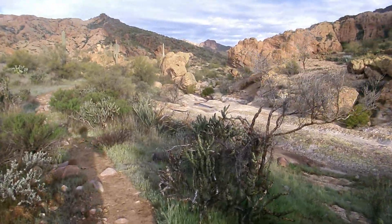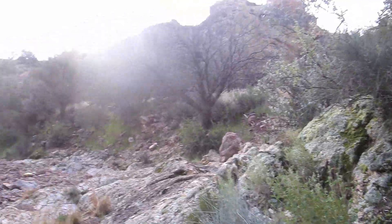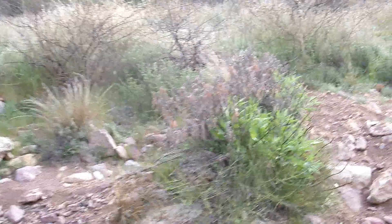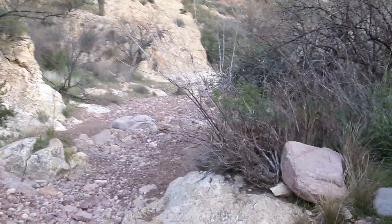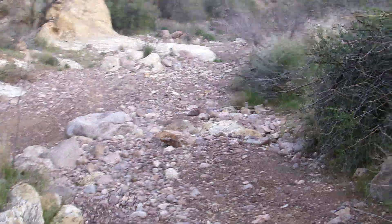It's about ten minutes till eight. The trail came from this direction — it was up in those rocks. There's another way to get down into the wash, and you don't have to go to that fork, but I wanted to go to it — it's a different way. Now I have to walk in the wash for a while. I think there'll be a pathway to follow.